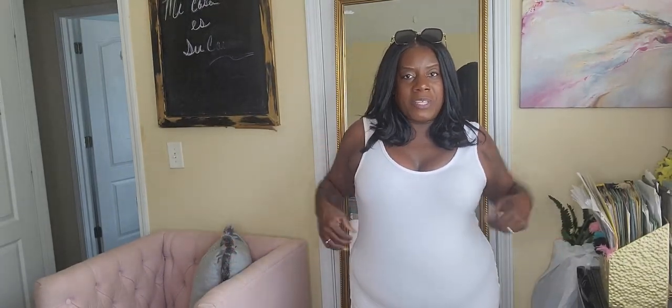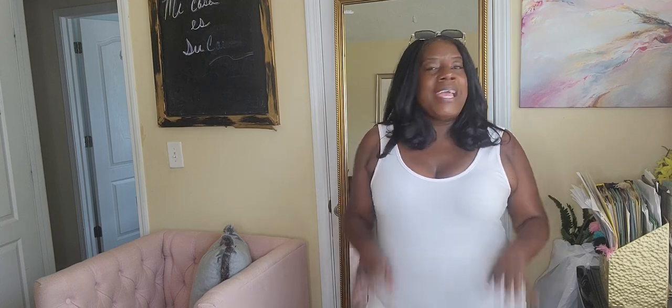The first dress I want to share with you is this number right here. I picked this simply because I thought it was cool — it is very fashionable, it's easy to put on, easy to dress up and dress down, and the fact that it's white. I am counting on y'all for some white parties this season and I want to be ready.